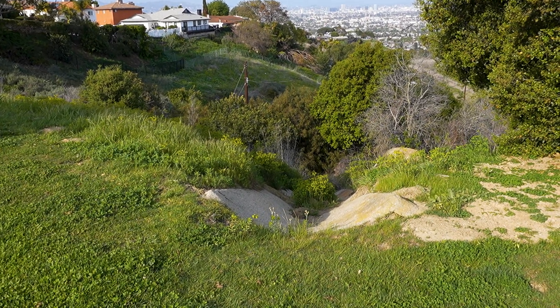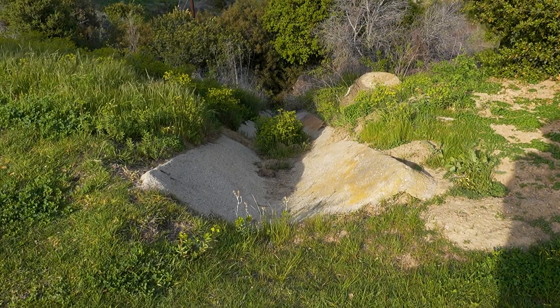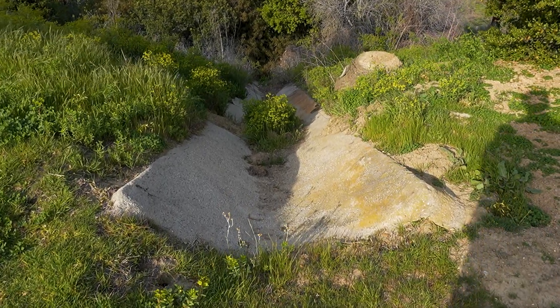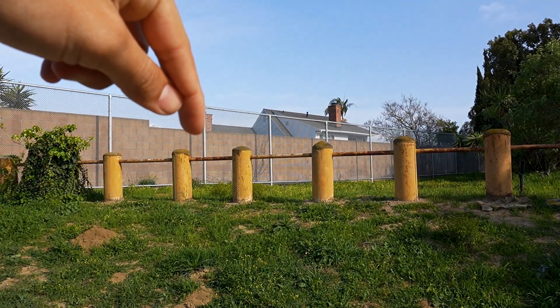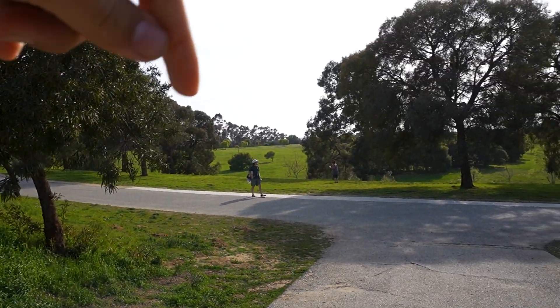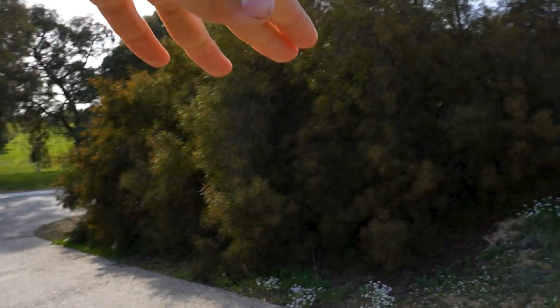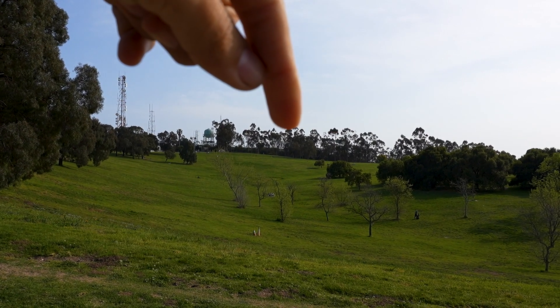Despite concerns, construction continued and soon the Baldwin Hills Reservoir was completed. This fence right here looks really old — this was probably part of the original infrastructure when this entire park was a reservoir. The dam collapsed over on that side, which I'm about to walk to. So this would have all been filled with water.